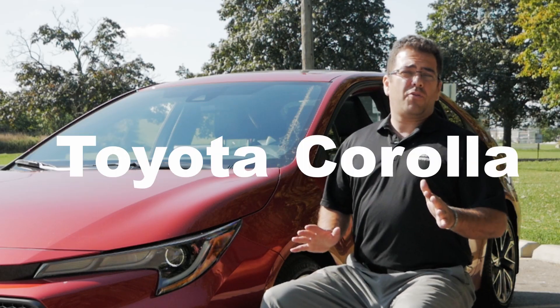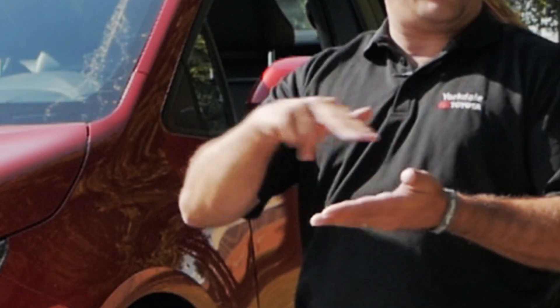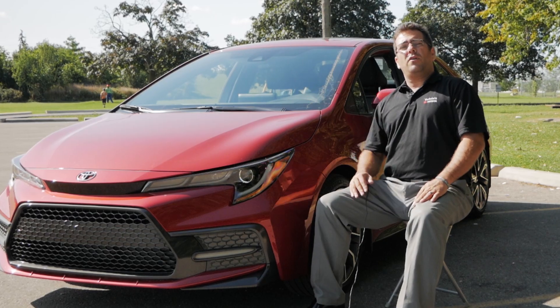This is the most advanced Toyota Corolla ever built and we're going to find out some of the details on why that is so. Hello everyone, my name is Manny from Yorkdale Toyota, and thank you very much for checking out this video. We're going to do a quick walk around of the all-new Corolla, and Toyota has given us two distinct lineups for the all-new Corolla.